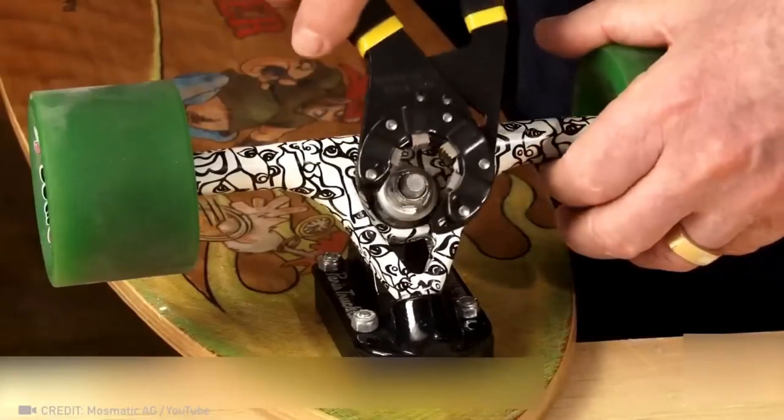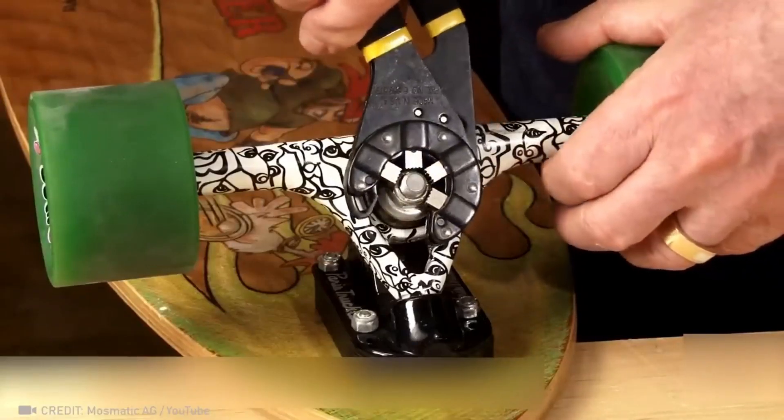No more wasted time searching for the perfect wrench, because this solution is self-adjusting.